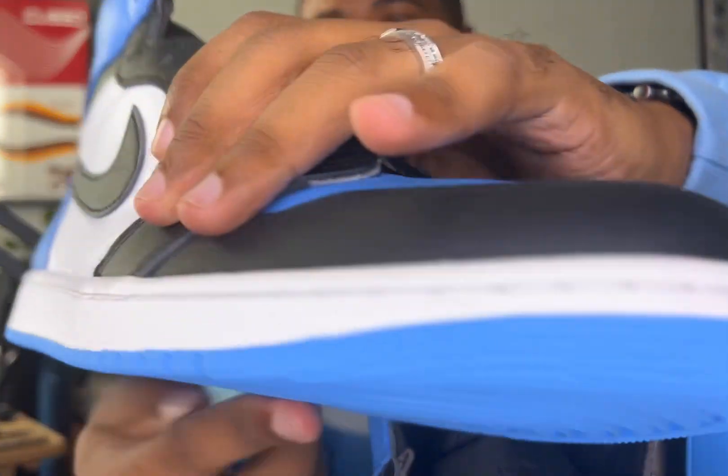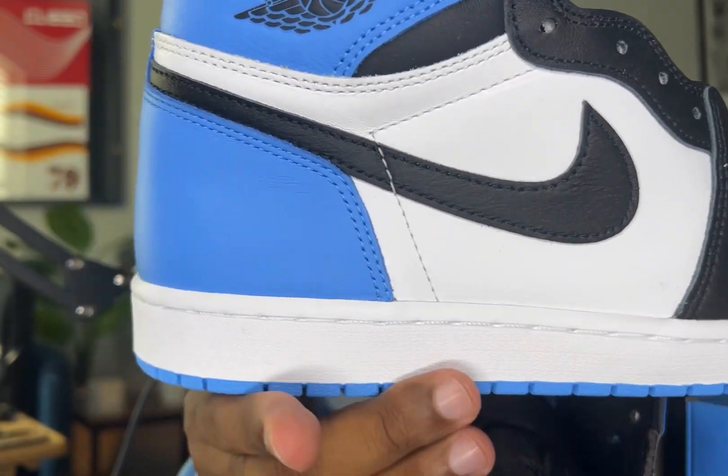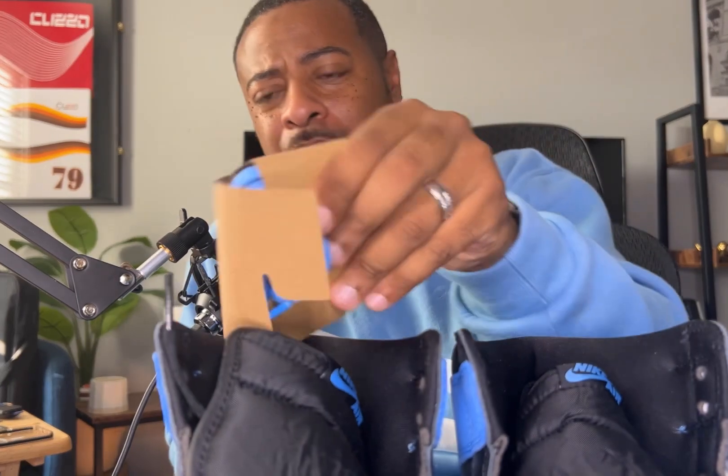That pair looks good. A few glue spots here and there, but still not bad — happy to get them in the collection. It's crazy they've been out and I'm still asking: did these come with multiple laces? Oh, question just got answered. Wonder how I'm gonna hook these up — should I do the blue or should I keep the black?